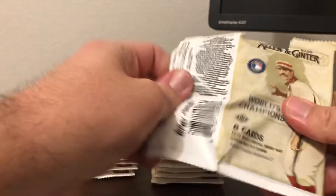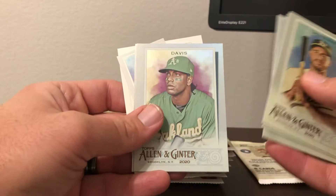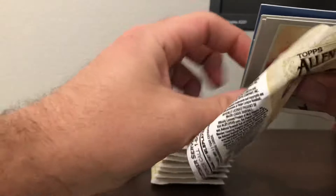Next pack. We got Ramon Laureano, Trevor Simeon, Andelton Simmons, Luis Castillo, Chris Davis, Babe Ruth — that's a nice one — and David Ortiz mini base, and then a Debut to Remember Johnny Cueto. I believe there are five insert sets in this product, so there are quite a few different inserts you can get.